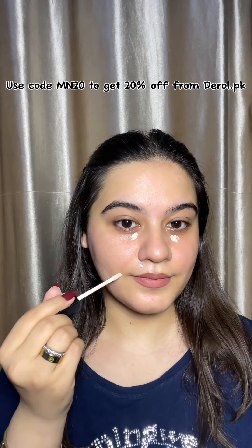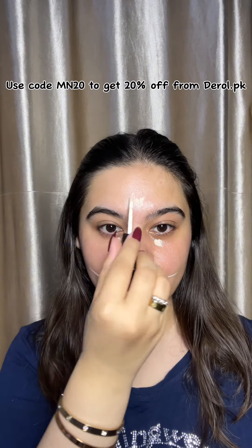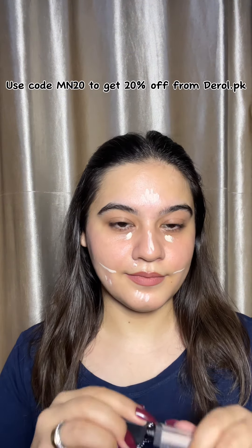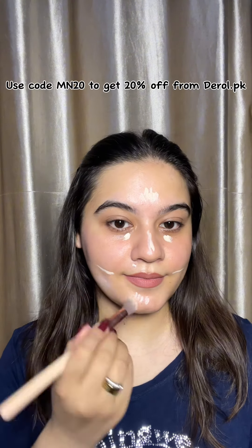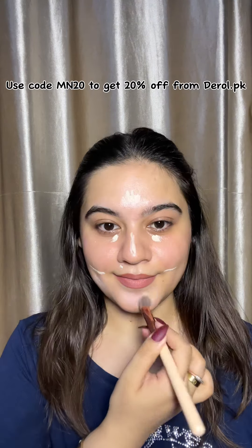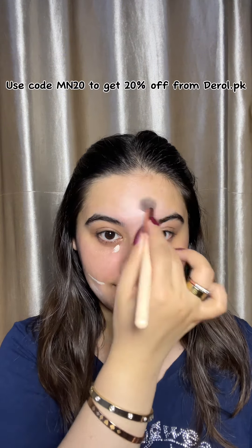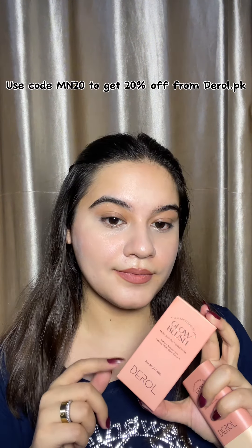This concealer shade is a little light for me, but when I finish all my makeup, it will look blended out. This concealer is very amazing — it is a full coverage concealer and will cover all of your acne and blemishes. It can dry out a little bit while blending, but it blends very seamlessly into the skin. This is an everyday use concealer.